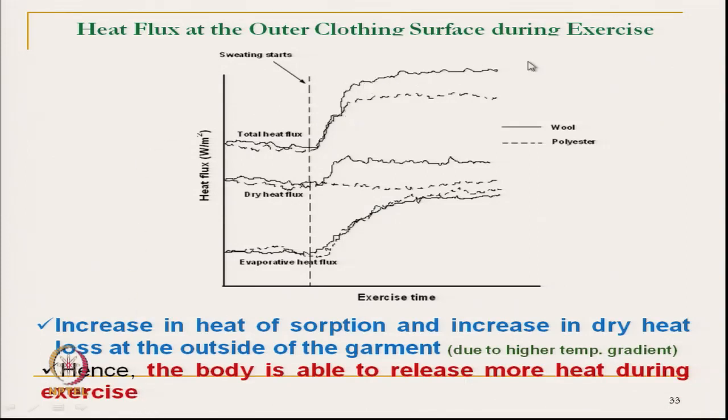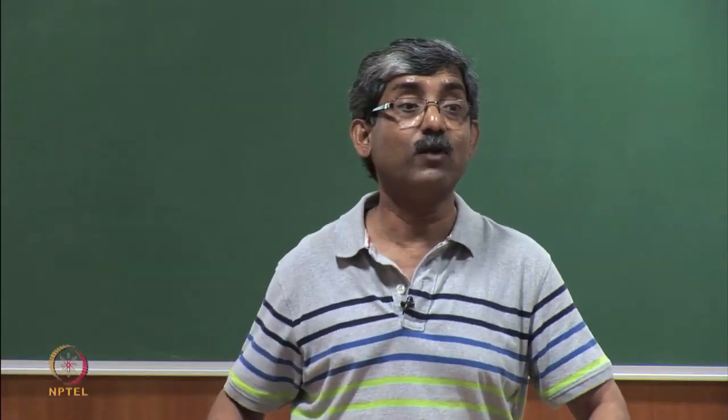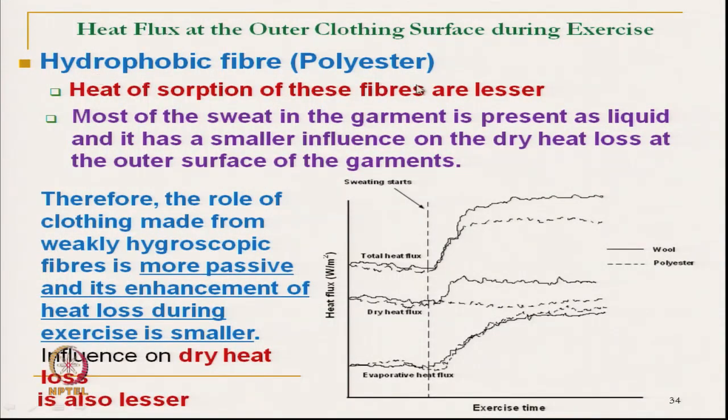Wool garments are used in sports textiles to release more dry heat. For hydrophobic fibre like polyester, the opposite occurs: it cannot absorb moisture, dry heat loss is less, and total heat loss is also less, although evaporative heat loss is almost the same. Most of the sweat in the garment remains as liquid and has a smaller influence on dry heat loss. Therefore, the role of clothing made from hydrophobic fibre is more passive and its enhancement of heat loss during exercise is small.